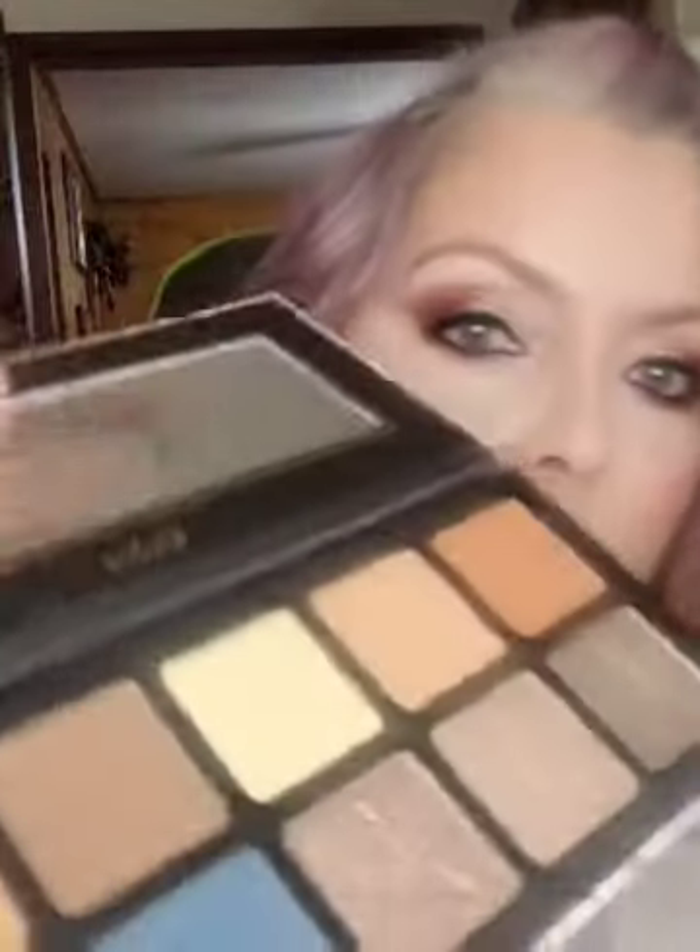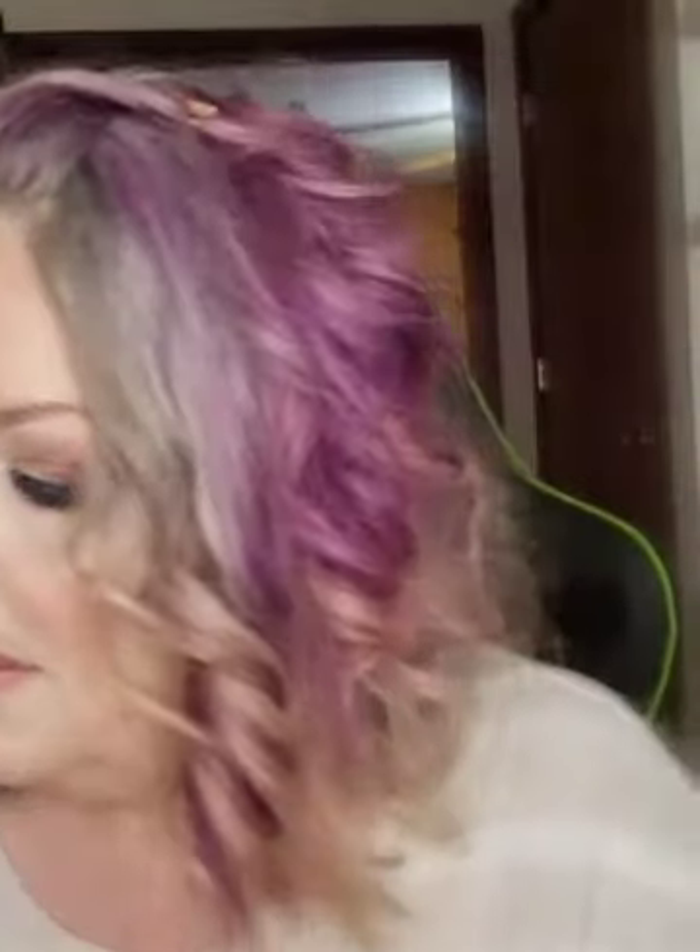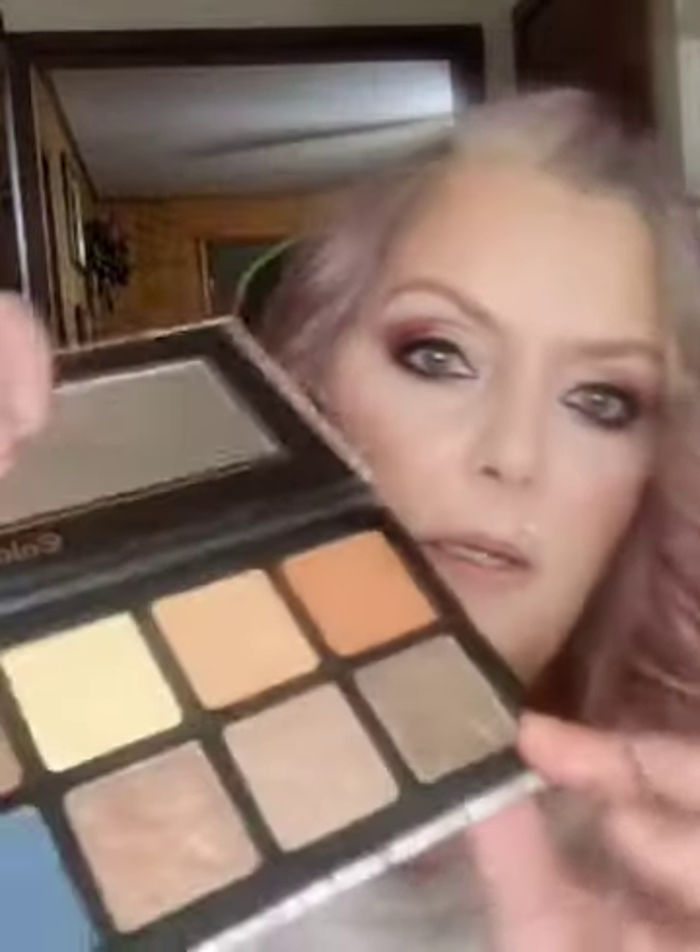I want to swatch that shimmer right there — gorgeous, yummy! And this smoky color down here in the corner — let me swatch that one. Whoa, look at that color! I absolutely love eyeshadow, I love makeup in general — it's a horrible addiction. I guess I could be addicted to worse things. That one again is the dupe for the Dominique Cosmetics Latte palette.